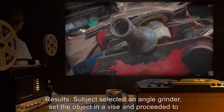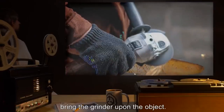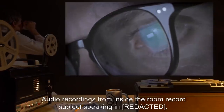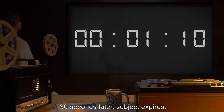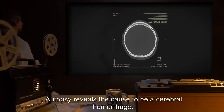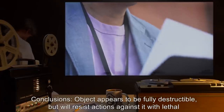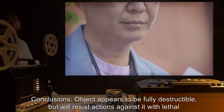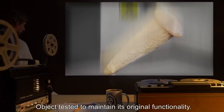Results: subject selected an angle grinder, set the object in a vice, and proceeded to bring the grinder upon the object. An instant later, subject is seen writhing on the ground, clutching his temples. Audio recordings from inside the room record the subject speaking; 30 seconds later, subject expires. Autopsy reveals the cause to be a cerebral hemorrhage. Examination of the object reveals some minor damage from the grinder. Conclusions: object appears to be fully destructible but will resist actions against it with lethal force by an unknown method. Object tested to maintain its original functionality.